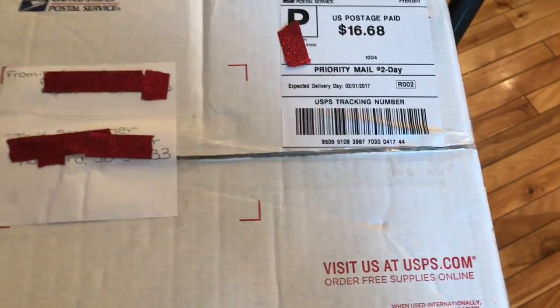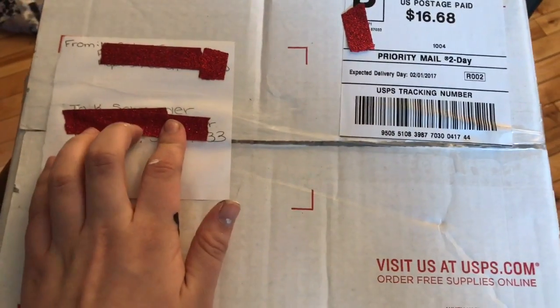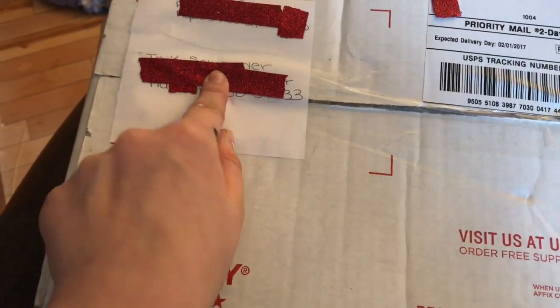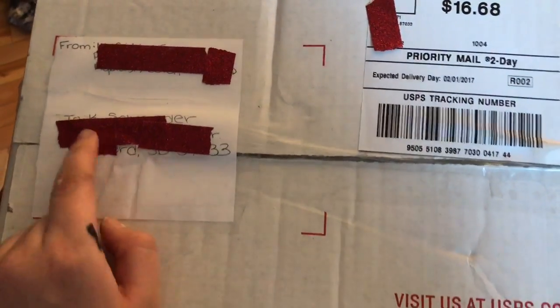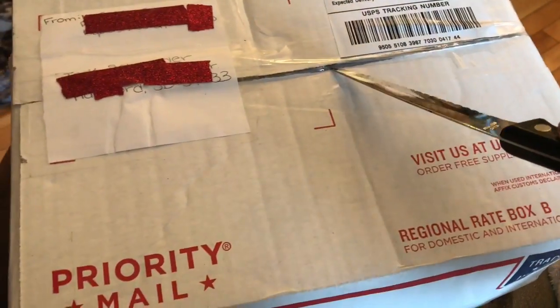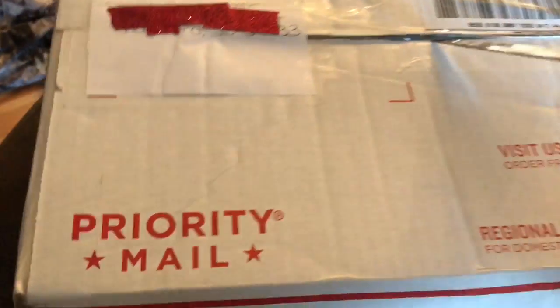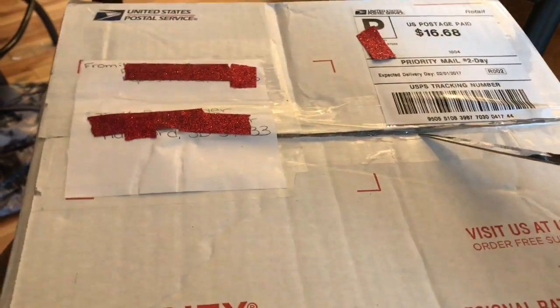Hey guys, I'm back and I'm opening a Breyer package that I just recently got. I crossed out our name and addresses and stuff. I got this from a girl on Instagram — I believe her name is Maddie's Minis. I'm homesick and I have a fever, so we're just gonna open this package.